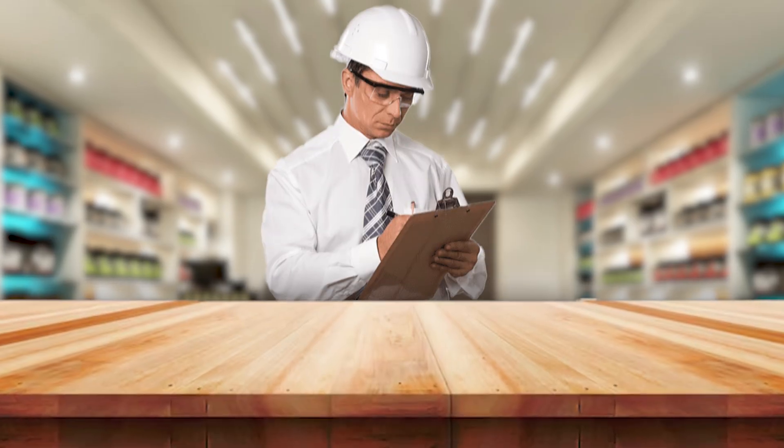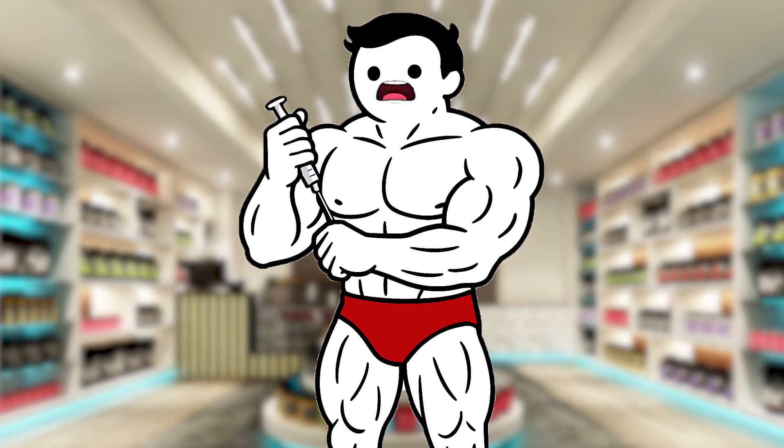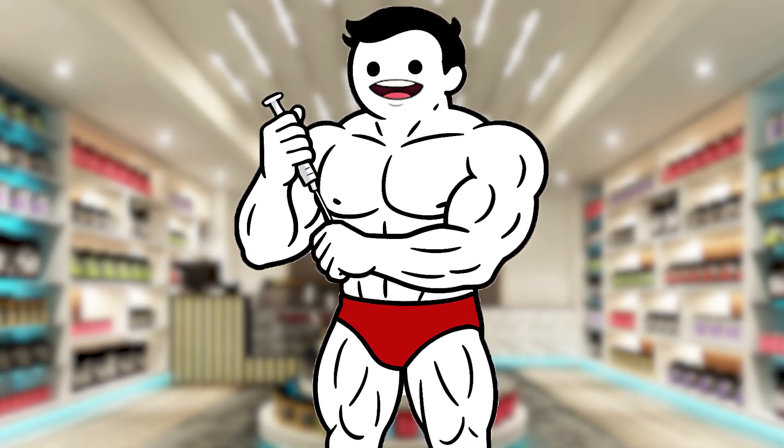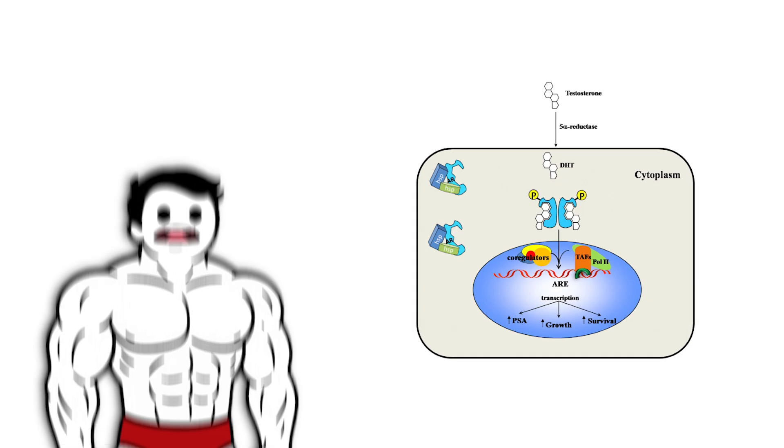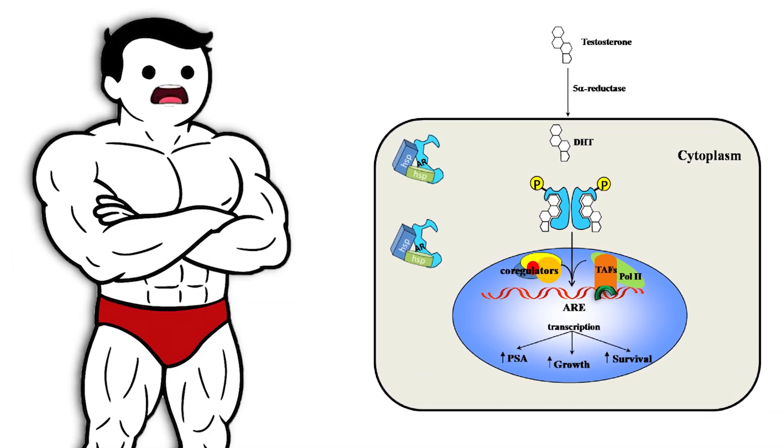Same family name. And while one gets prescribed by your doctor, the other often gets whispered about in locker rooms. Once anabolic steroids enter your system, they act like testosterone on steroids — literally. They latch onto androgen receptors, which are tiny docking stations found in muscle cells.